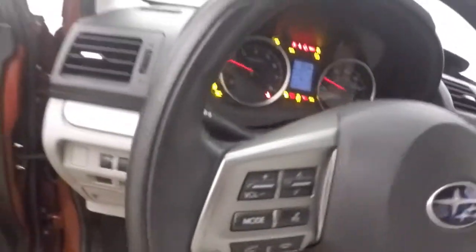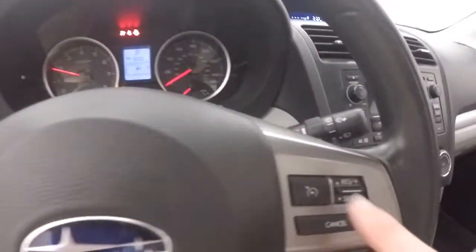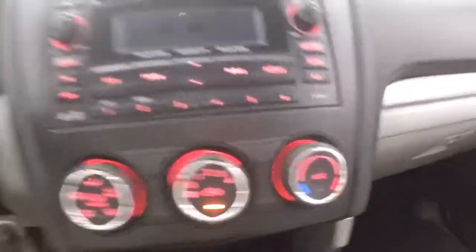Nice and comfortable. Up front, all your controls on the door. Manual seats. Got your Bluetooth, stereo, cruise control on the steering wheel. Got a display up here for your radio, temperature, fuel mileage, time, stereo, and climate control.